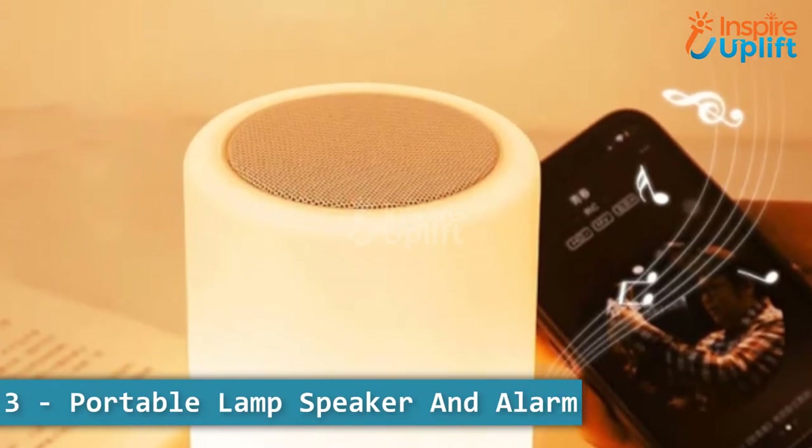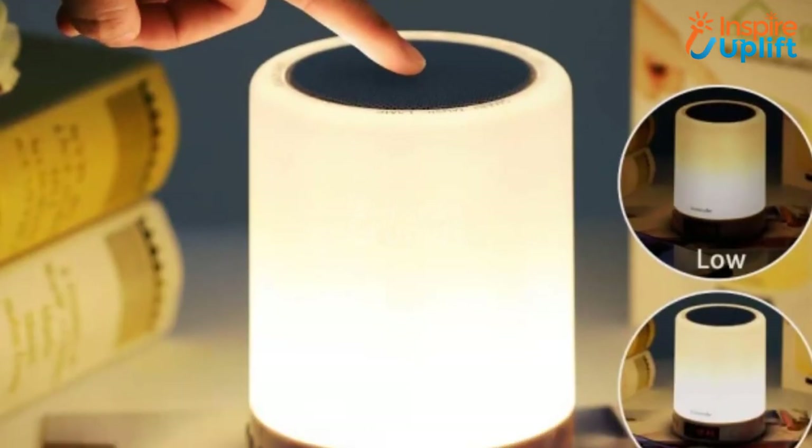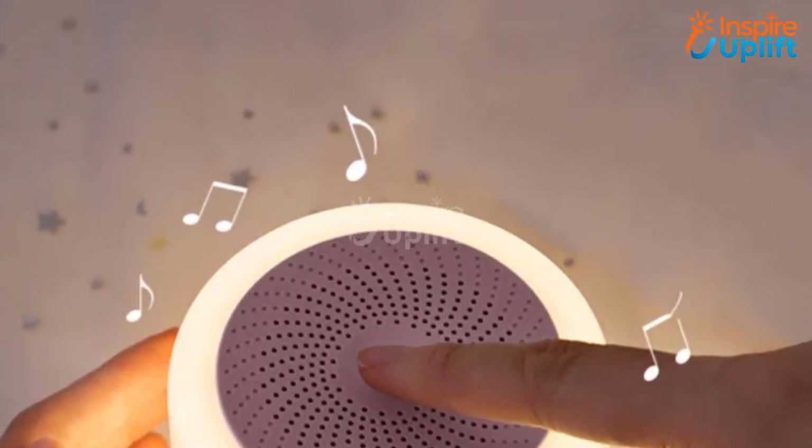At number 3 we have portable lamp speaker and alarm. Uplift the vibe with this lamp's 7 colored lights and turn an ordinary room into a party den for you and your friends. This 3-in-1 product is also an alarm clock along with being a lamp and speaker.